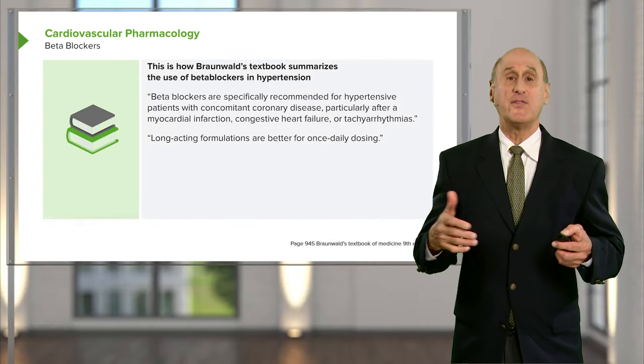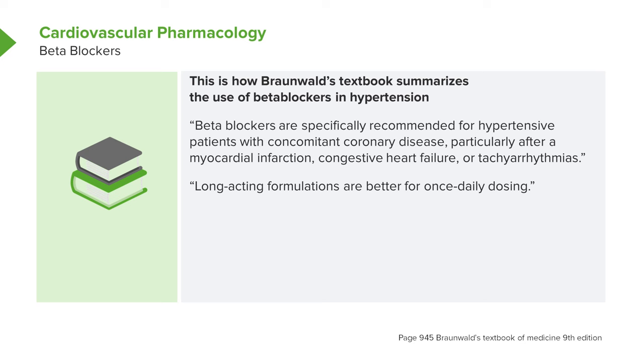Eugene Braunwald, probably the number one cardiologist in the world and one of my mentors, states in his textbook that beta blockers are first choice for heart failure and ischemic heart disease. For hypertension and arrhythmias they are in second place, but for angina and heart failure, they are number one.